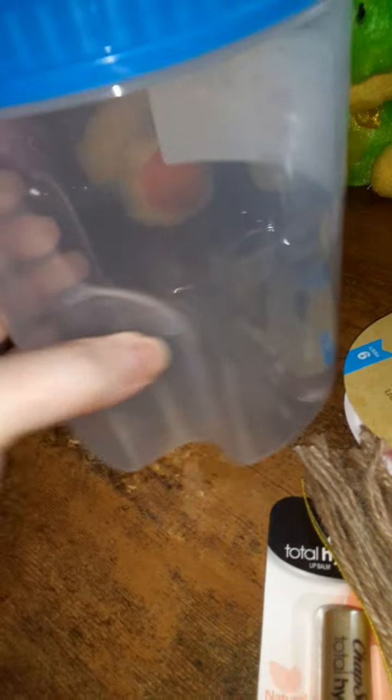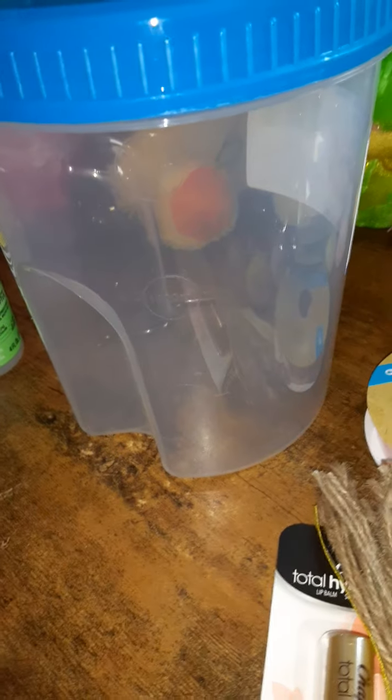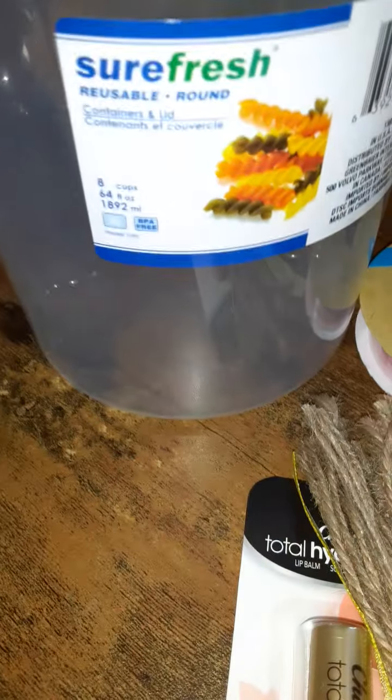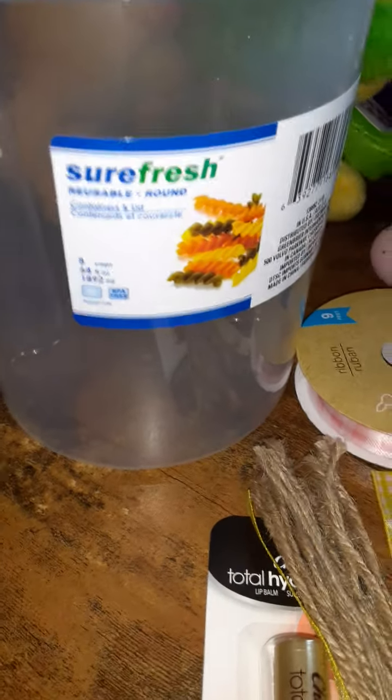I saw someone haul this Sure Fresh container on another YouTube channel. It has little grippers on the back and it's the smaller, shorter kind. The person who hauled it also had a taller version, but I couldn't find that one — maybe I just wasn't paying attention in the aisle. I'm excited to try it out.